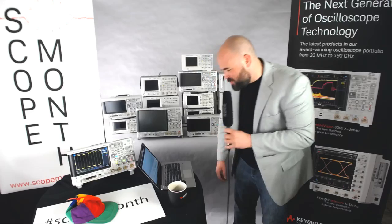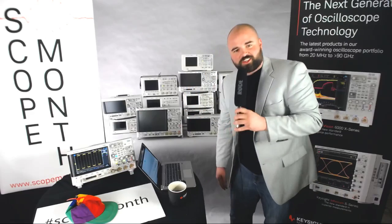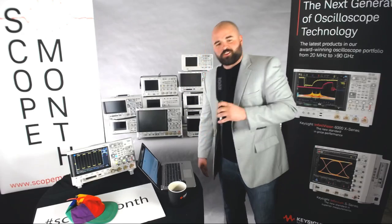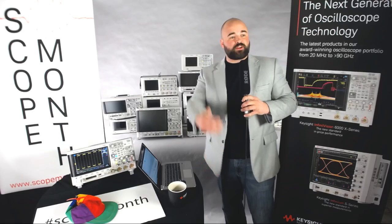The winner of our 3000T today is Donald Shuley. Congratulations, Donald. And today's winner for the 4000 X-Series is Jacob Schaap. Congratulations, Jacob. We'll be in touch with you shortly.